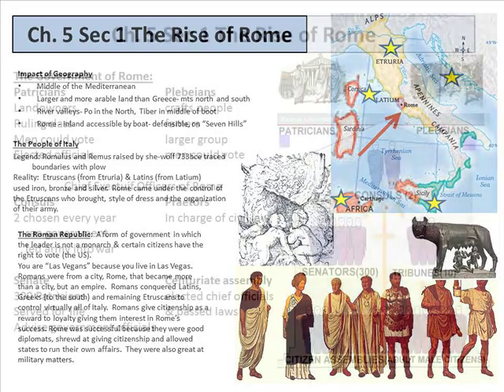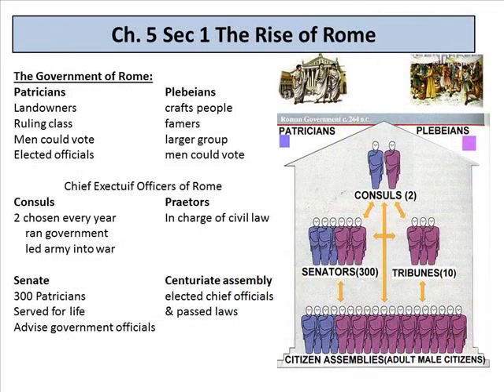They were great in military matters, and slavery was an option but not always an option.